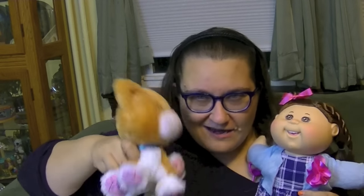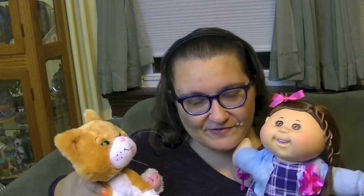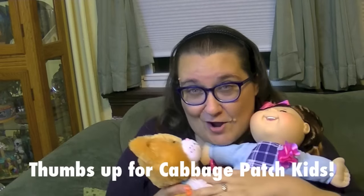Hi guys, it's Robin, and I'm here today with my Cabbage Patch doll Judy Lane. I love her so much, she's so cute, she smells so good. Our kitty Rory is an adoptable, so I opened these guys up a few weeks ago and Rory came without a locket.